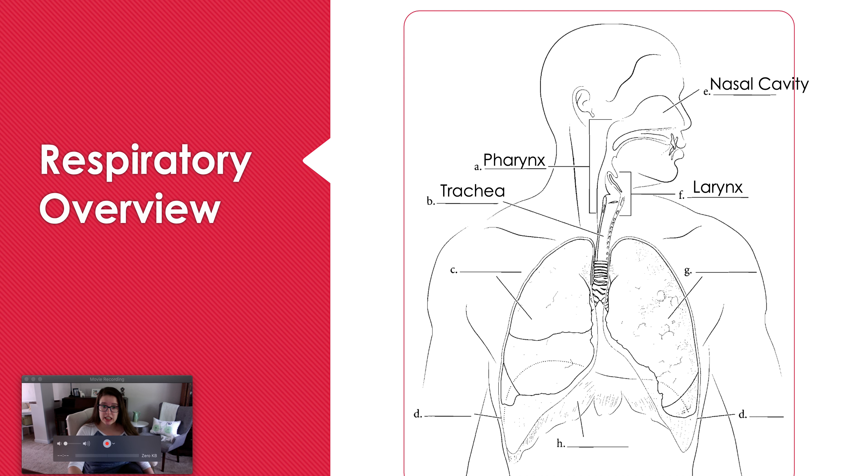The trachea is quite long and rigid — we'll talk about that in a bit. We have both a right and left lung. Keep in mind, we refer to right and left as in the patient's body, not our own. Our lungs have a double membrane surrounding them called the pleura. The muscle controlling inhalation and exhalation is the diaphragm.